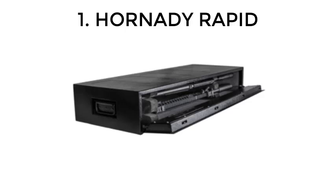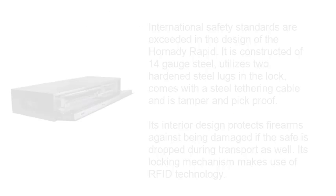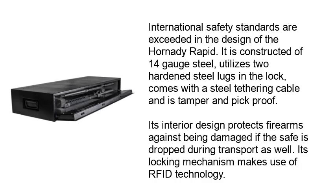1. Hornady Rapid. International safety standards are exceeded in the design of the Hornady Rapid. It is constructed of 14-gauge steel, utilizes two hardened steel lugs and lock, comes with a steel tethering cable and is tamper and pick-proof. Its interior design protects firearms against being damaged if the safe is dropped during transport as well. Its locking mechanism makes use of RFID technology.